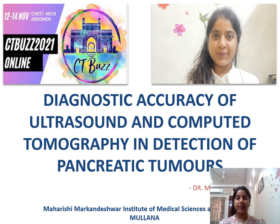Good morning everyone. My name is Dr. Manisha Ruchandani. I am a second year postgraduate resident at Maheshi Markundeshwar Institute of Medical Science, Mulana. The topic of my paper that I will be presenting today is Diagnostic Accuracy of Ultrasound and Computed Tomography in Detection of Pancreatic Tumors.